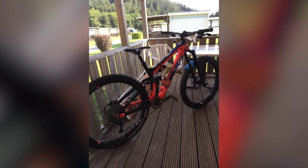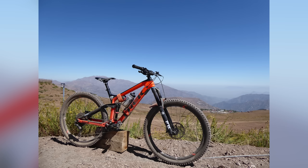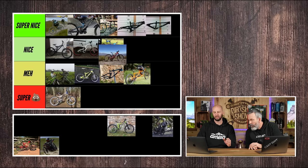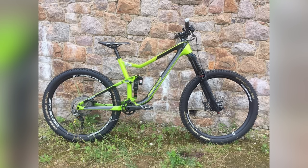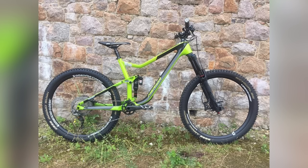I moved on to Trek in 2017 — a Trek Slash and a Pro Caliber. They were nice, with custom decals and American Classic wheels. That's actually a super nice. From there, only for the year, I moved on to Merida — the Merida 160. That was one of my favorites and actually a super nice. I really liked how that bike rode; the dimensions and angles really gelled with how I rode.